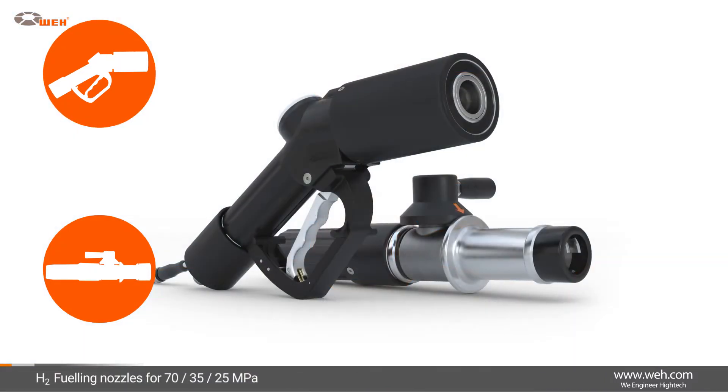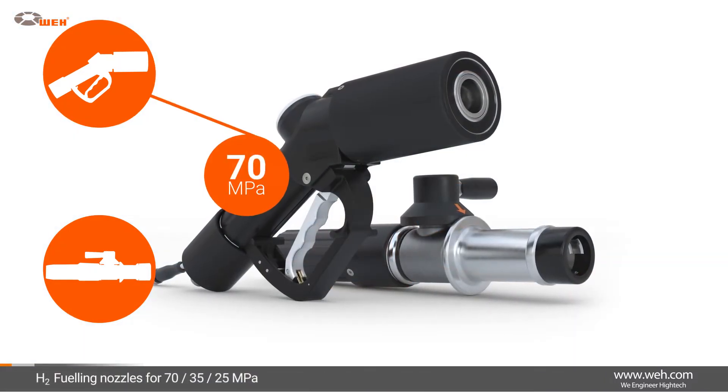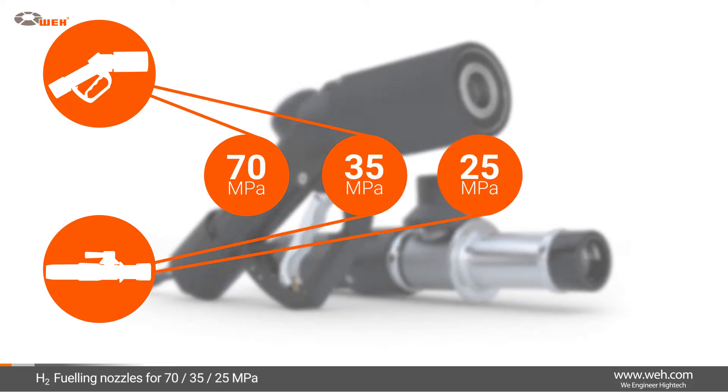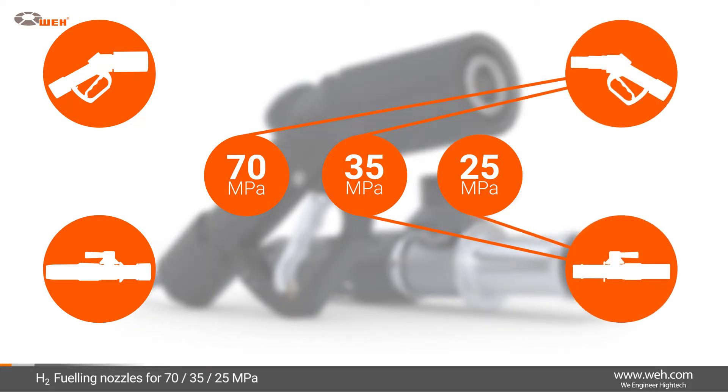The fueling nozzles are available for different pressure ranges: 70 MPa, 35 MPa, and 25 MPa, and are optionally equipped with a data interface.